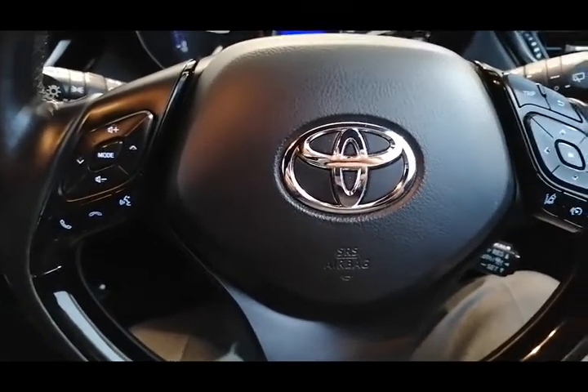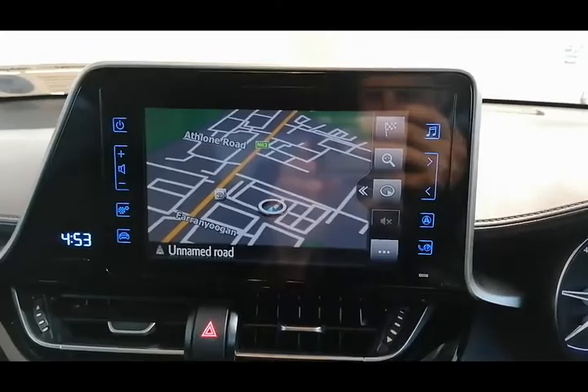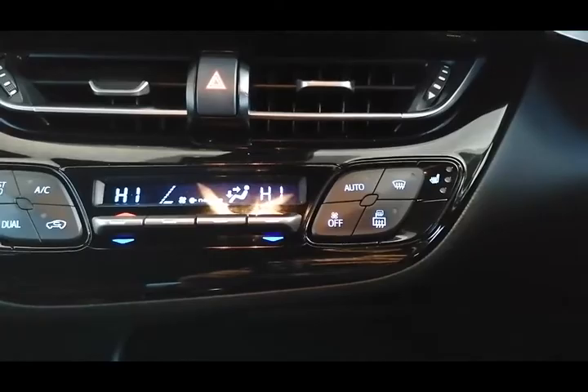It's got a multifunctional steering wheel with built-in phone controls and radio controls, cruise control, a touchscreen radio with built-in Bluetooth, satellite navigation, and dual air conditioning with heated front seats.